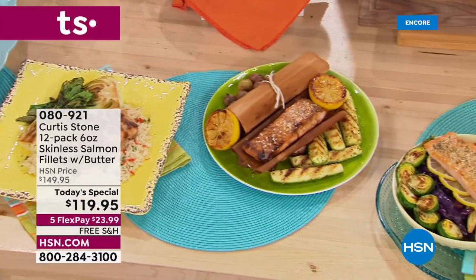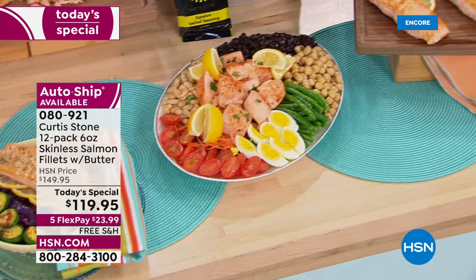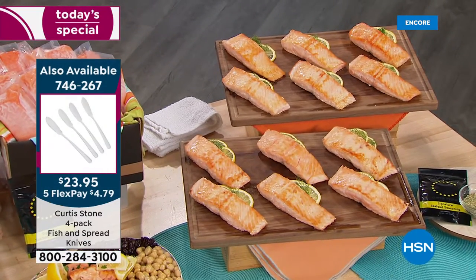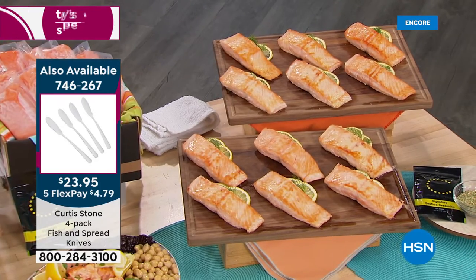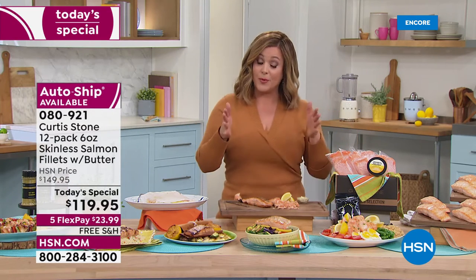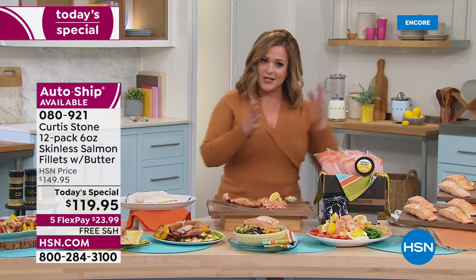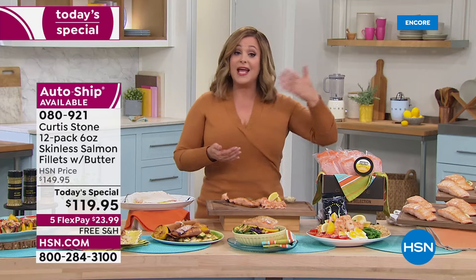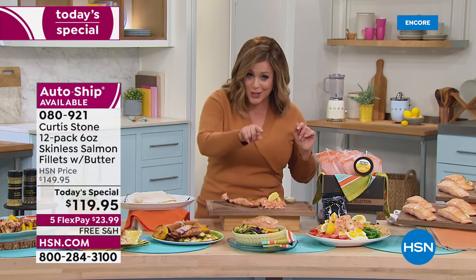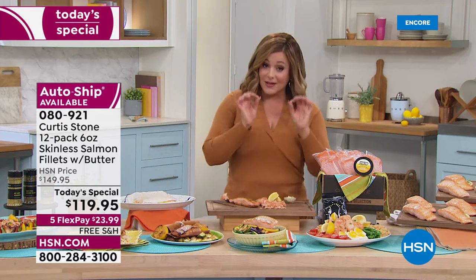Our one-day-only price: you're getting 12 of those individually portioned center cut six-ounce fillets for $119.95 - that's about $10 per fillet, which is a major deal for this pristine, flavorful salmon. If you want to break it down into monthly payments, you only pay $23 and change today. Remember, you've got options: choose a single shipment of your 12 pieces, or sign up for auto ship and decide how often you want to receive - every 60 days, every 90 days. That price can never change for you as long as you're on auto ship, and you can cancel any time.